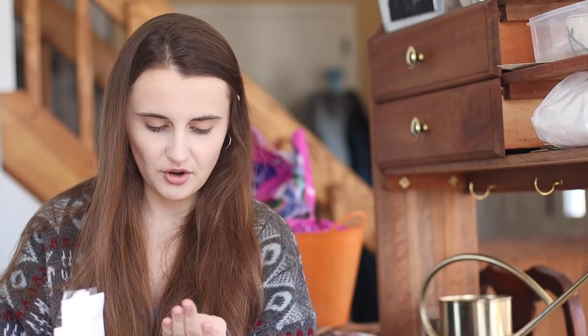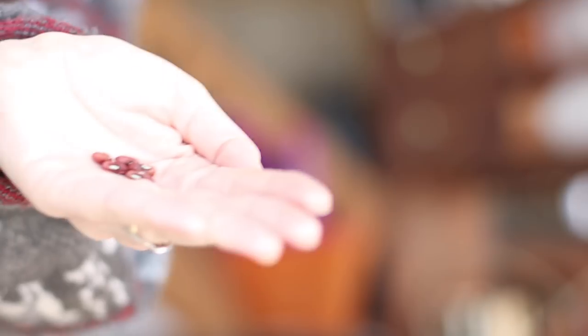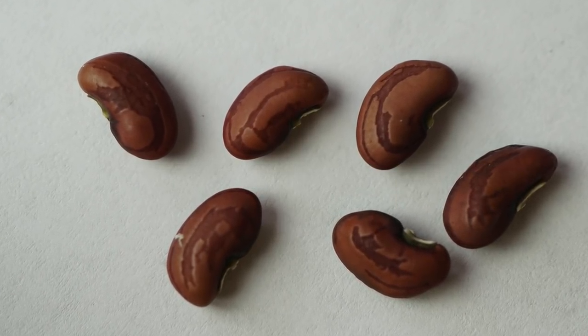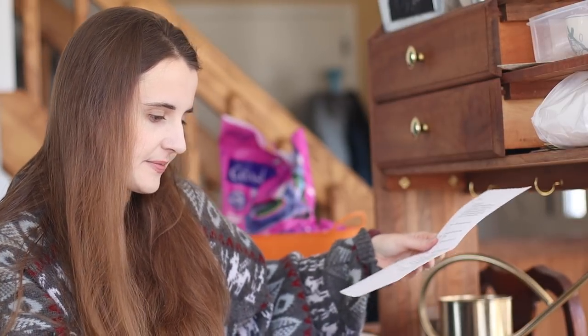Seed number three. These have got to be a pole bean because the instructions say they require support, which means they need something to hold on to as they grow up. I haven't seen them before — maybe it's a noodle bean. I'm just going to write down noodle bean.